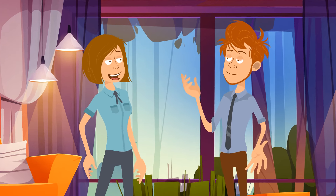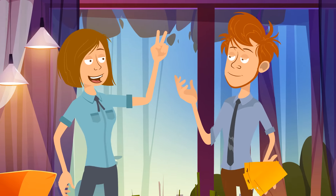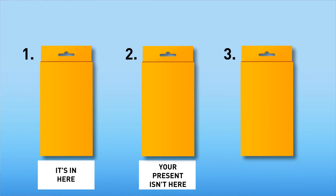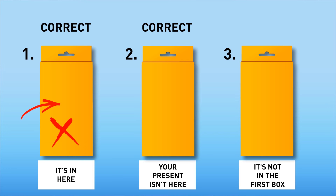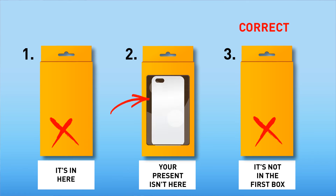Oliver got a present for his girlfriend Victoria — a new smartphone she'd wanted for ages — but he put it into a box. Victoria had to figure out in which of three boxes the gadget was. Each box had a note: 'It's in here,' 'Your present isn't here,' and 'It's not in the first box.' Only one of these notes told the truth. If the phone is in the first box, claims 1 and 2 are both correct — a contradiction. If it's in the third box, both claims 2 and 3 are true. But if the device is in the second box, note number 3 is the only truthful statement.